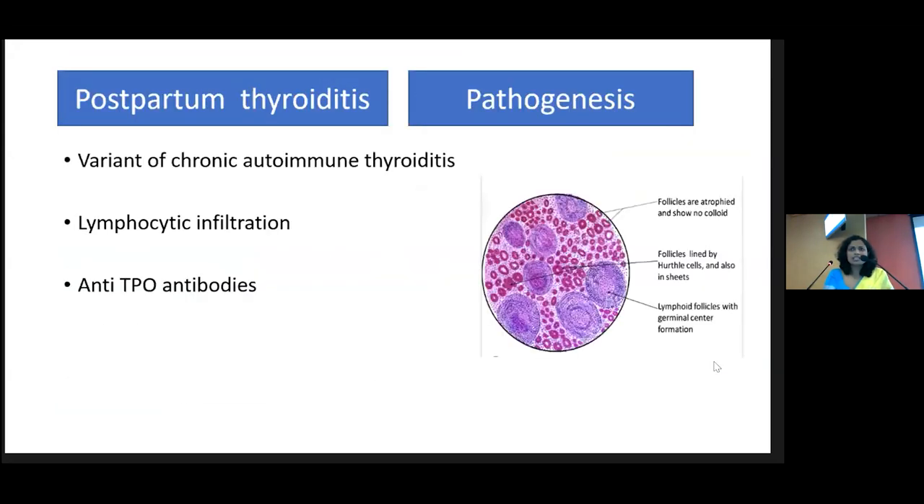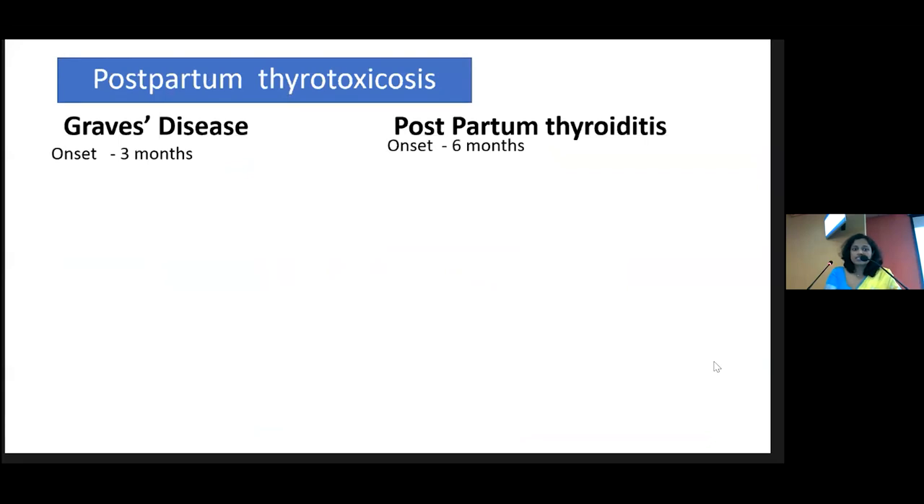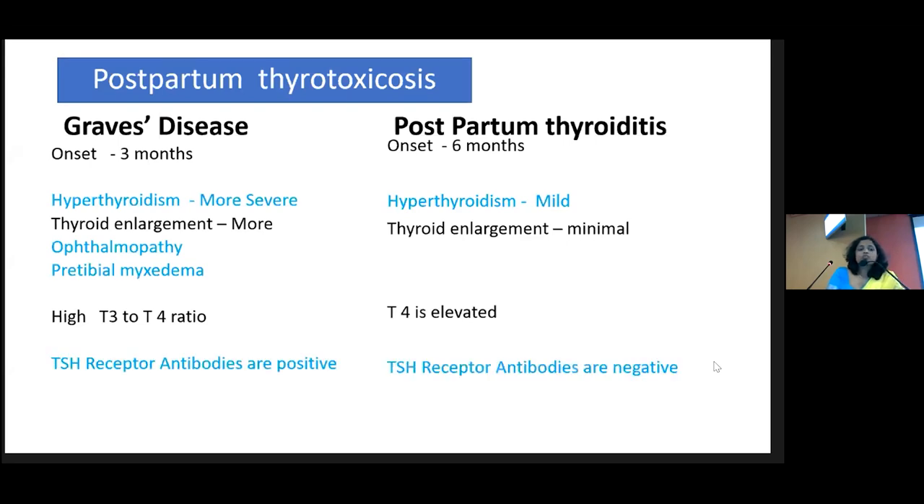Postpartum thyroiditis is painless and also has the typical pattern of thyrotoxic phase, euthyroid, and then hypothyroidism. The problem arises when differentiating it from Graves' disease in the postpartum period. In Graves' disease, it usually occurs within three months postpartum; in postpartum thyroiditis, it usually occurs at about six months. In Graves' disease, the hyperthyroidism is more severe; in postpartum thyroiditis, thyrotoxicosis is mild. The most important differentiating test is TSH receptor antibody — positive in Graves' disease and negative in postpartum thyroiditis.